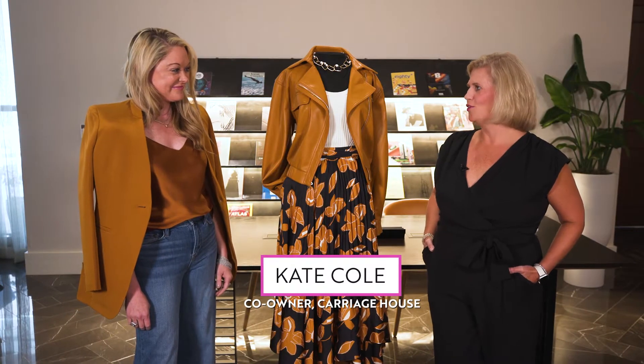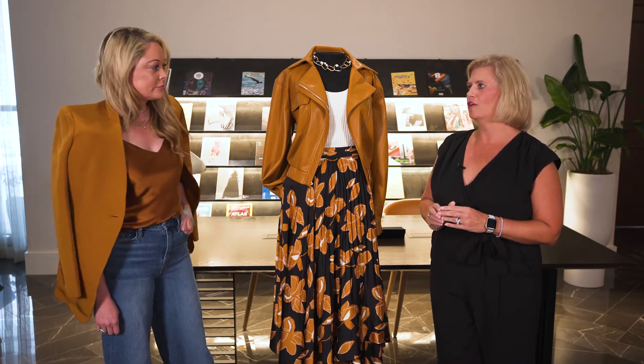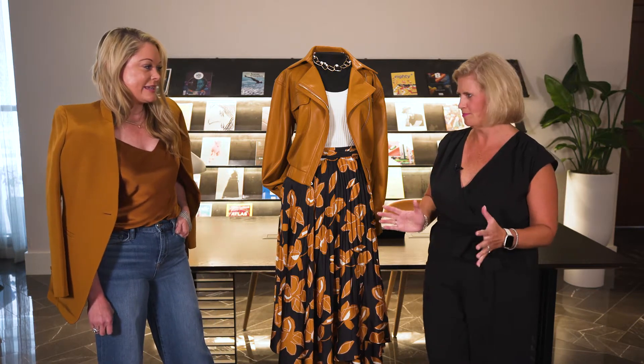I'm here today with Kate Cole of Carriage House. I'm so excited to hear your expert advice on fall trends. Number one, you told me that we are returning to femininity. So what does that mean?